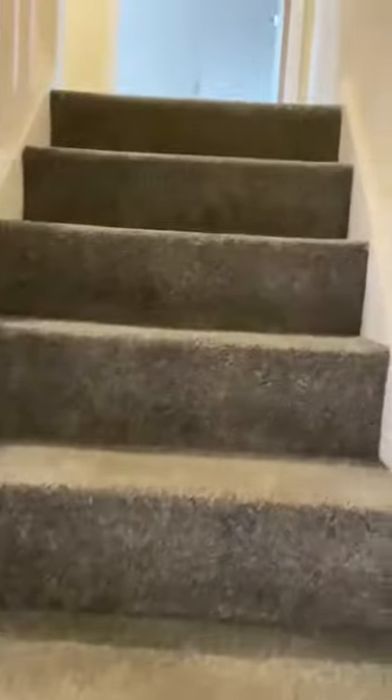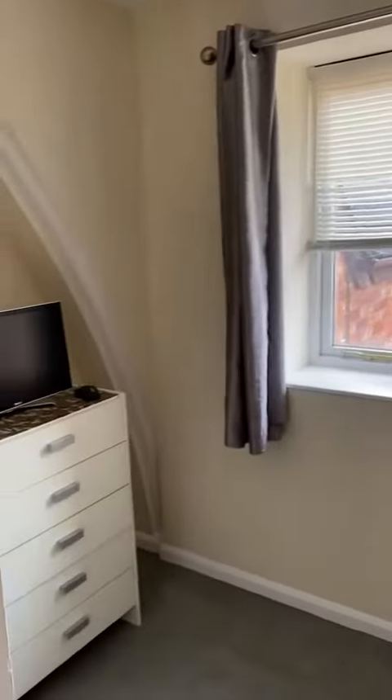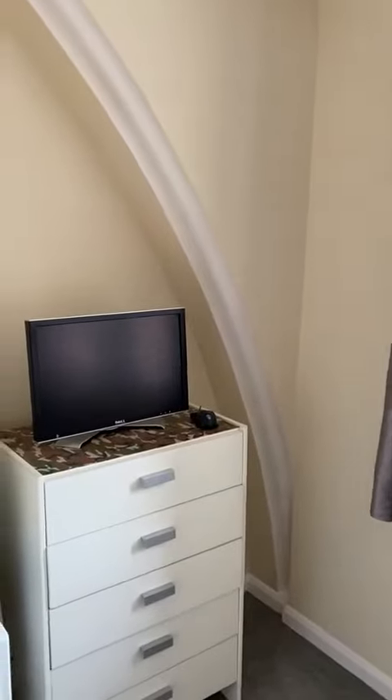Up the stairs, and this takes you directly across to a single bedroom. It's a good sized single and again there is a beautiful little archway there, one of the original features.